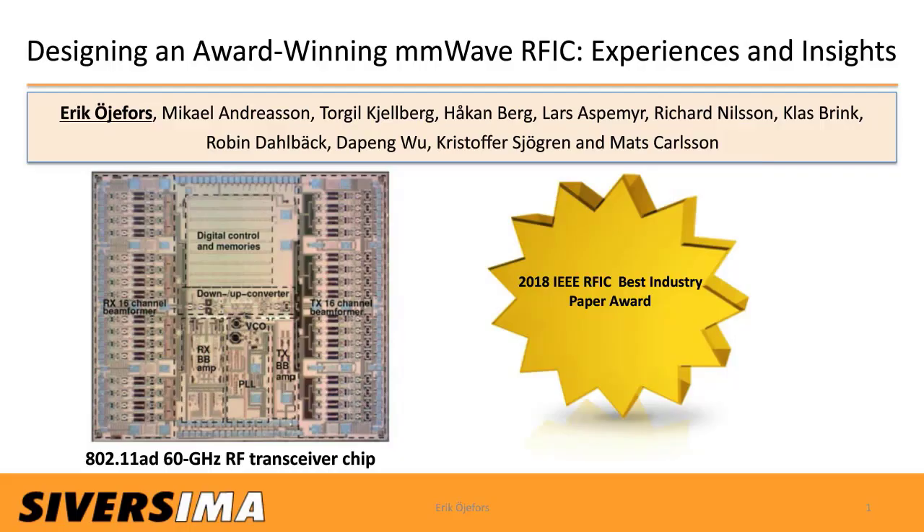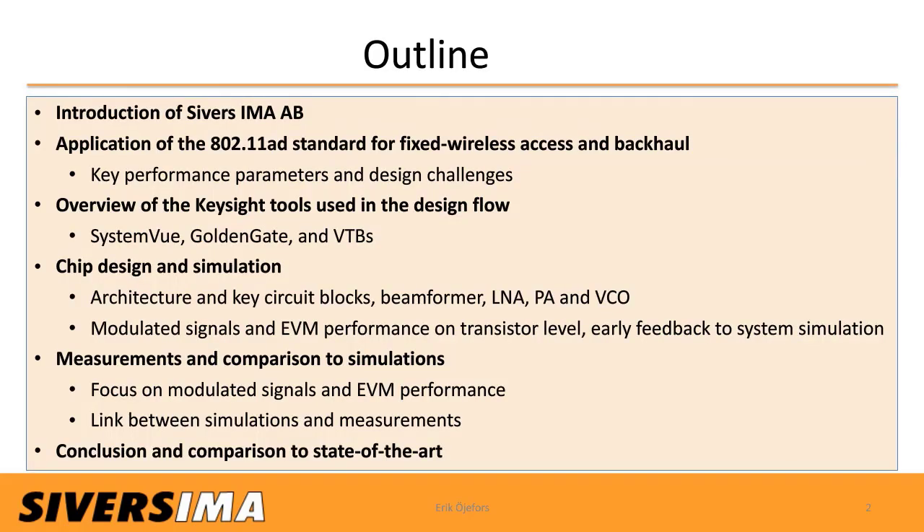Thank you for the introduction. My name is Erik Ojeforst, and I'm with Sievers IMA AB in Stockholm, Sweden. I'm going to present the work I've done together with my colleagues towards a 60 GHz 802.11-ad RF transceiver chip in a 130 nm SiGe BiCMOS technology. We were honored to receive the Best Industry Paper Award when we presented this chip at last year's IEEE RFIC conference in Philadelphia. I will start by saying a few words about our company, then look at the target 60 GHz 802.11-ad wireless network application for outdoor use cases such as fixed wireless access and backhaul.